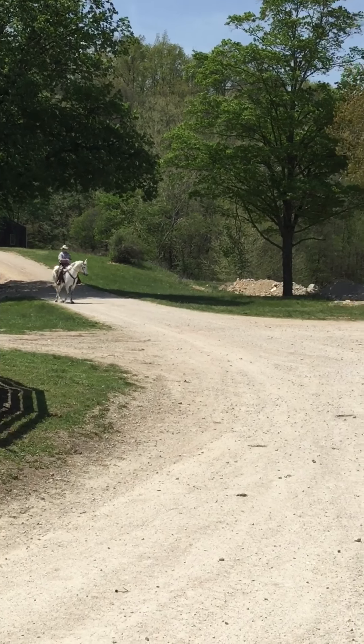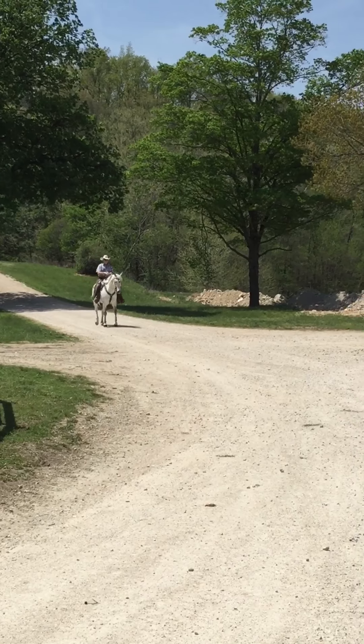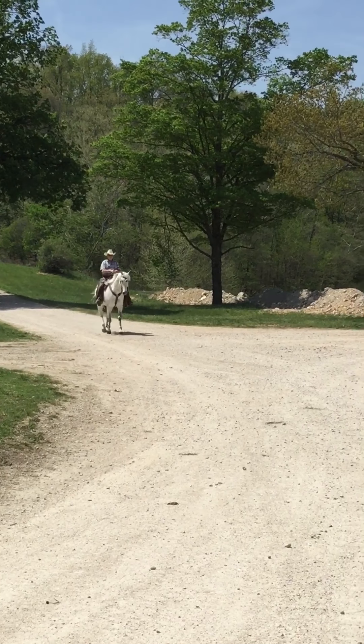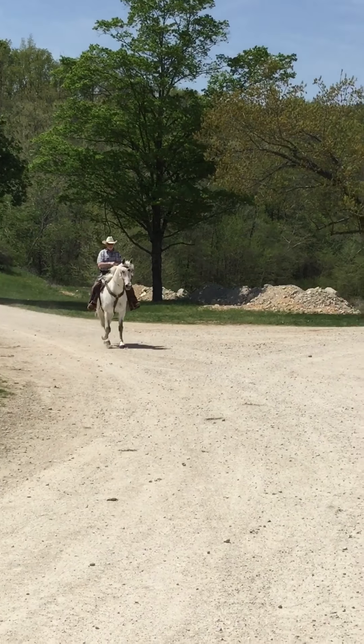You don't have to ride him with a tight rein — you can ride him with a loose rein. This is a nice gelding. This is one that you can ride all day. He'll go anywhere you ask him to go, anywhere you point him.